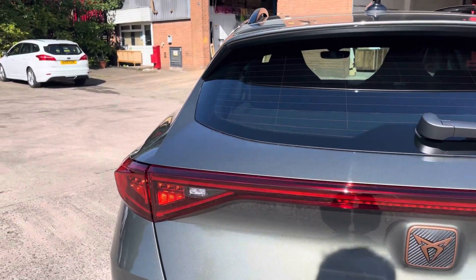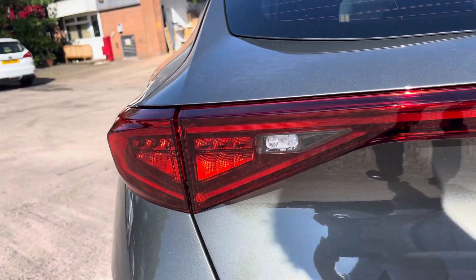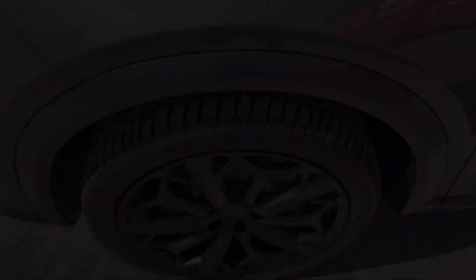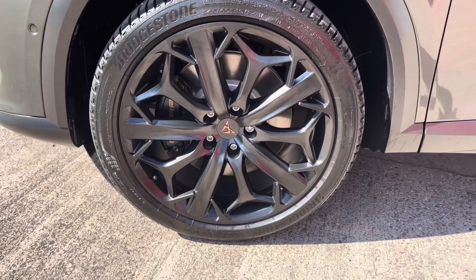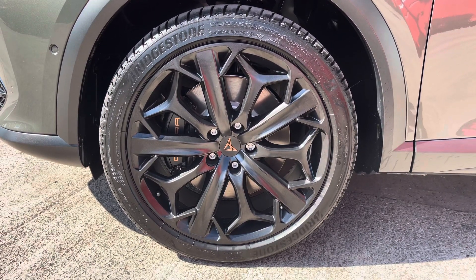Here we can take a closer look at the dynamic rear indicators, which do give the car that bit more of an eye-catching nature. This particular model sits on these absolutely stunning sport matte black 19-inch alloy wheels,